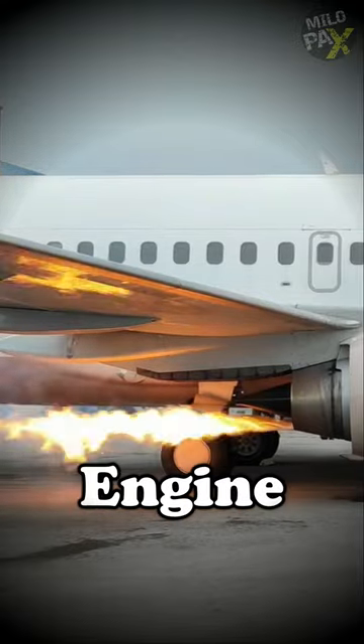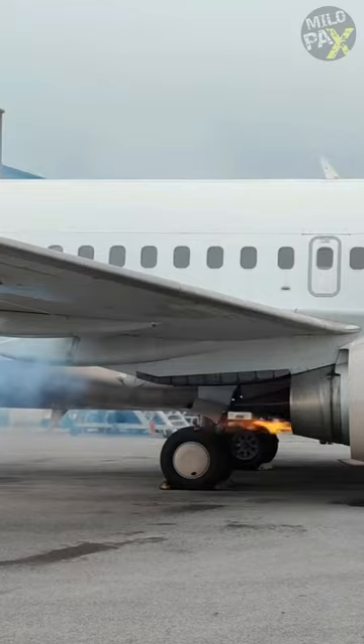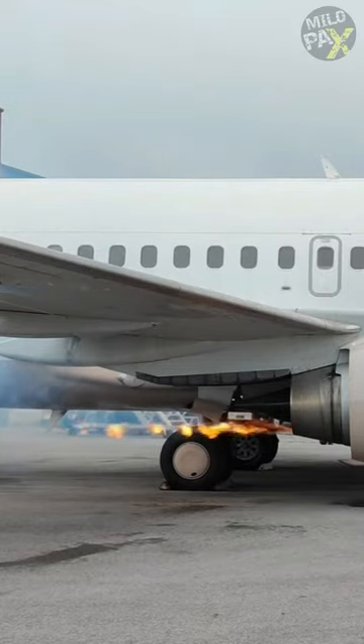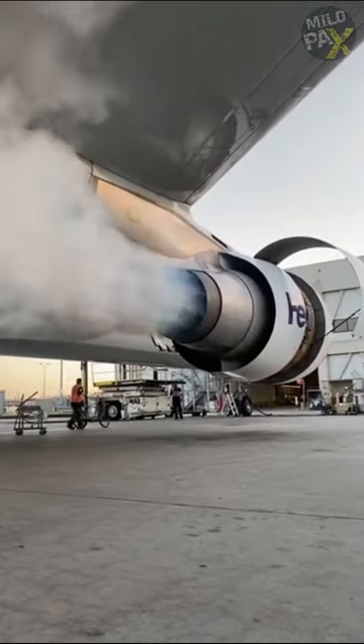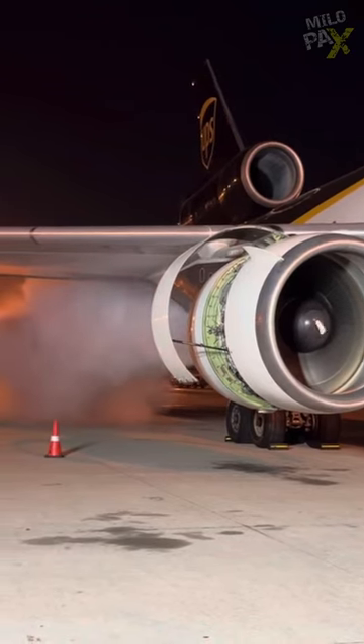Why do flames come out of an airplane engine? The flame, known as tailpipe fire in a jet engine, is like a burst of fiery light that can sometimes happen when the engine starts up or shuts down on the ground. It's caused by extra fuel getting mixed up with the air inside the engine.